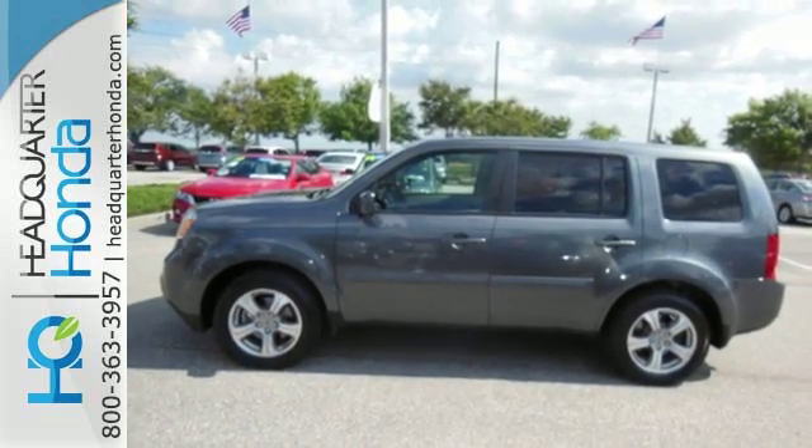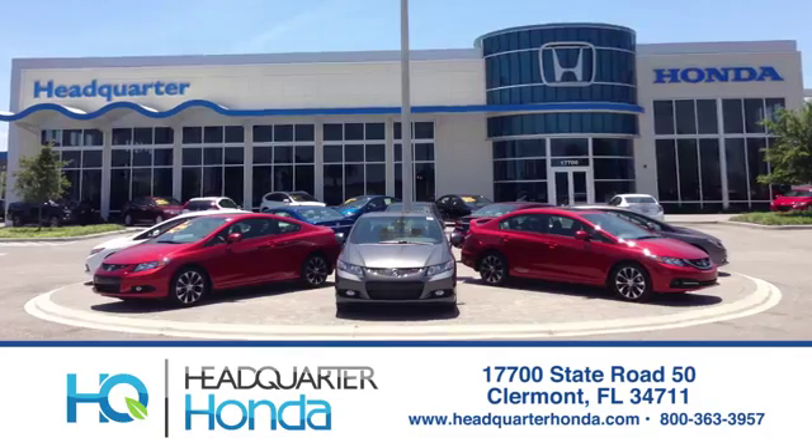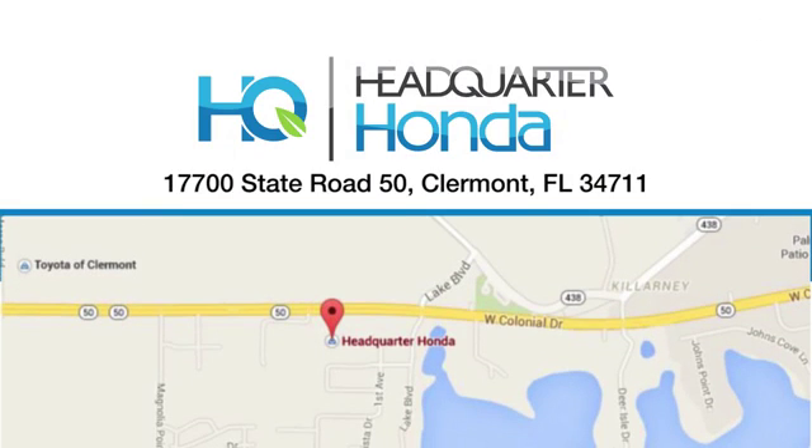Come see all the room available to you in this 2013 Pilot today. Headquarter Honda — give us a call or swing by and see us today at 17700 State Road 50 in Claremont.